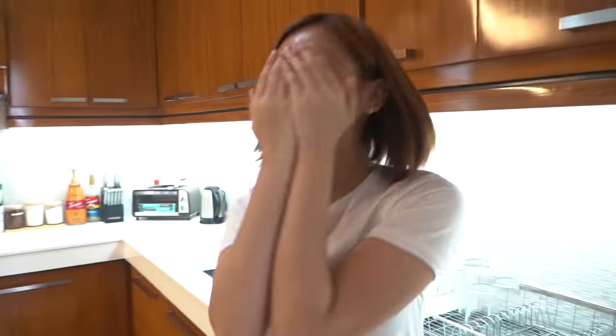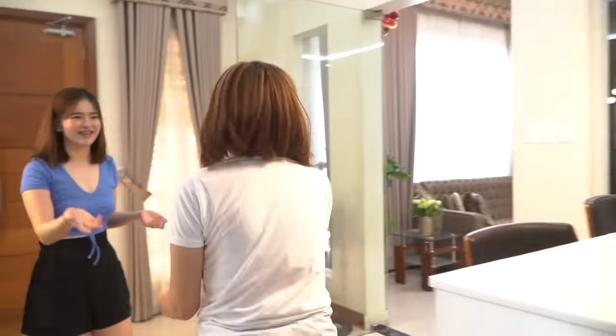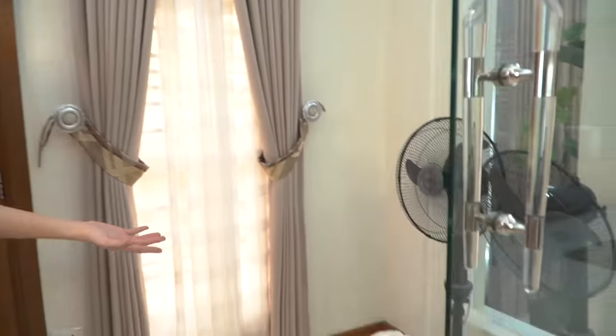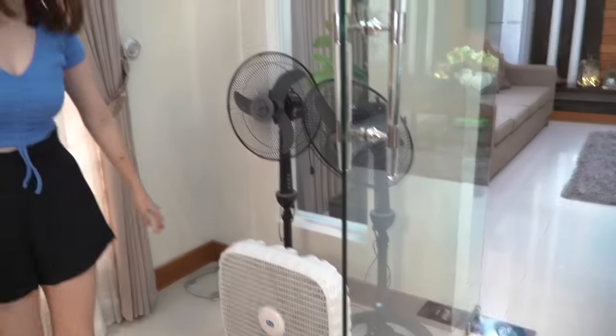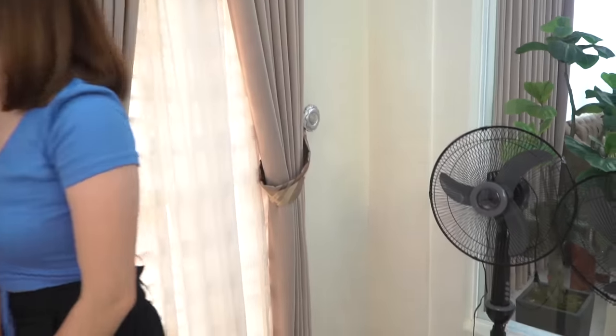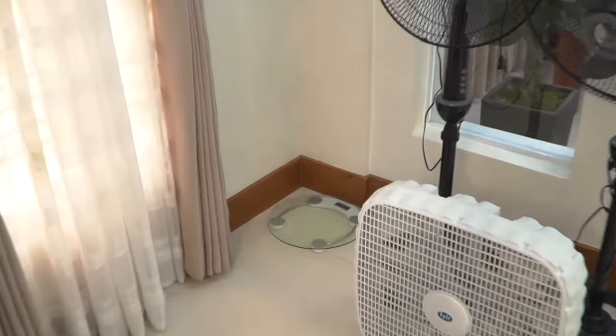These are my fans — one here and the others over there. And you might also see a weighing scale here because some family members are health-conscious.